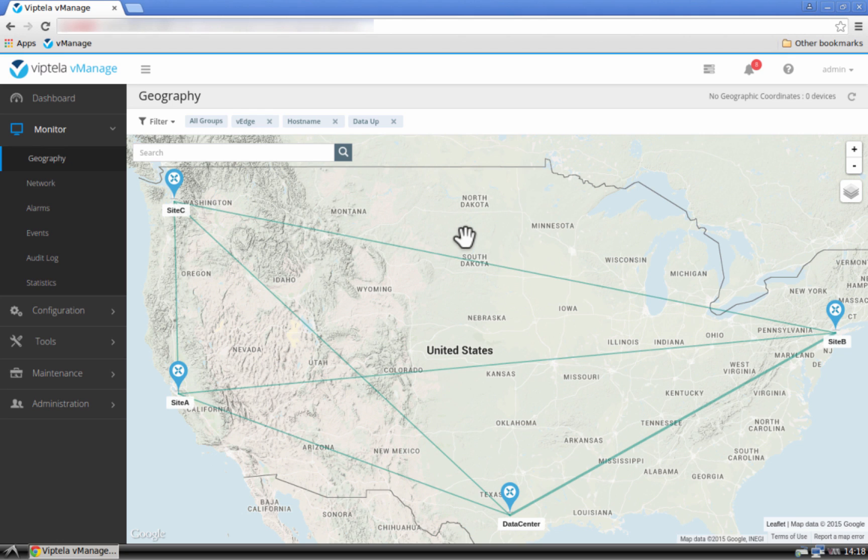This is Viptela VManage, a single pane of glass for monitoring and managing the entire Viptela solution. In this topology view, we can see the vEdge routers in our setup. The links connecting the vEdge routers are the virtual links that are part of a single virtual fabric.